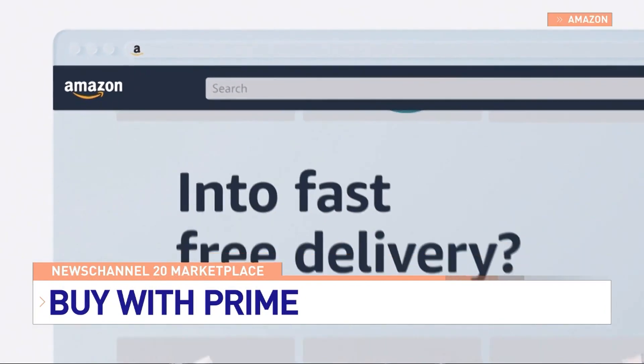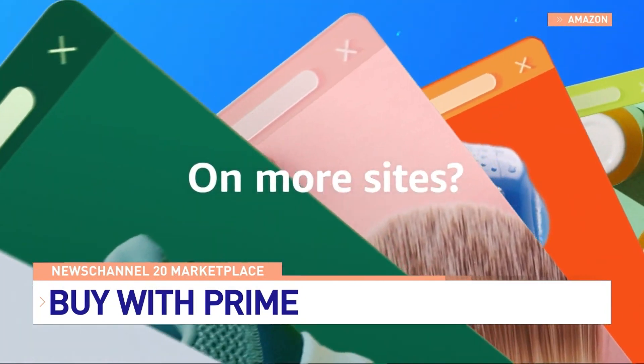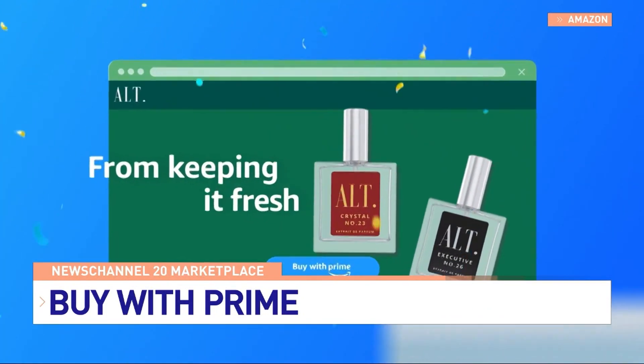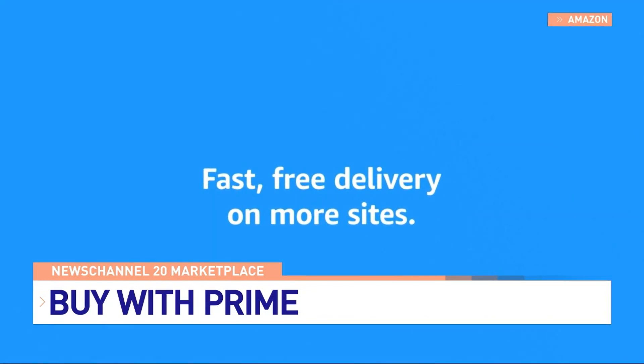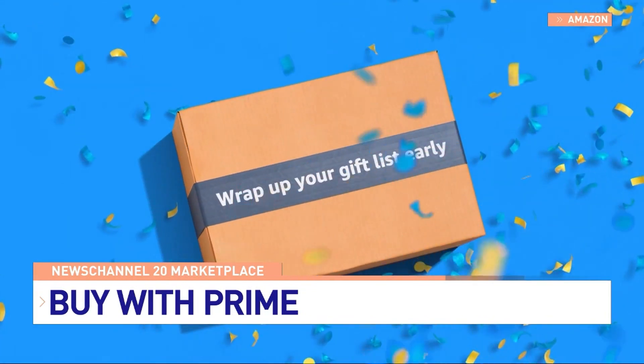Bronikowski says new benefits are now available for Buy with Prime orders. This year, we're rolling out a number of new shopping benefits for Buy with Prime, including the ability for Prime members to view, track, and manage their orders on Amazon.com or the Amazon mobile app, the option to use live 24/7 chat support for their Buy with Prime orders, and we've expanded the number of return locations, as well as offering label-free, box-free returns for Buy with Prime orders.